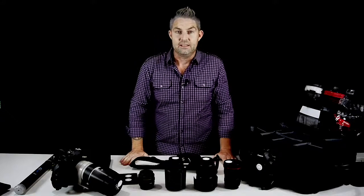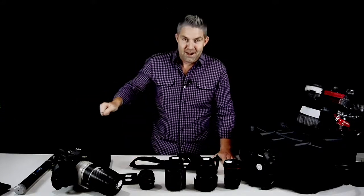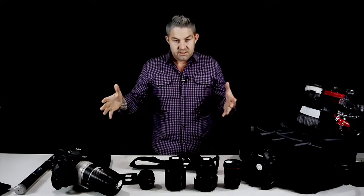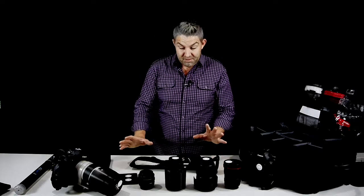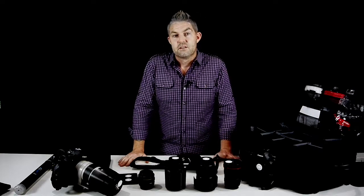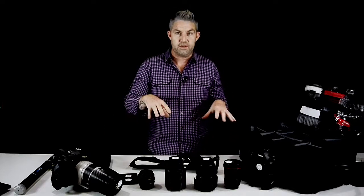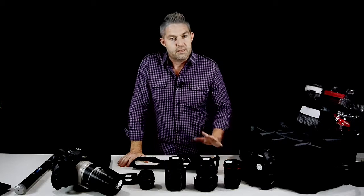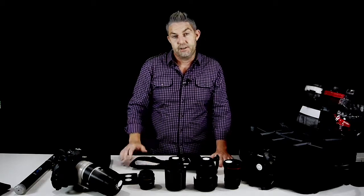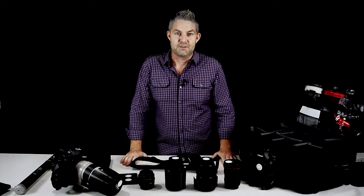That's pretty much all I carry with me, guys. I try to keep things fairly light so my assistant Tegan doesn't have to carry a massive bag around. Pretty much all of this stuff is available at Ted's, so duck in and see the guys there. If you have any questions about any of the work I do or any of this equipment, please contact the guys at Ted's or feel free to contact me directly through the Ted's website. Thanks very much for watching, and I look forward to speaking to you soon.